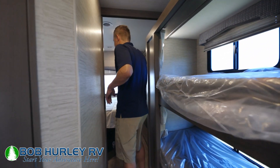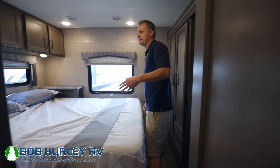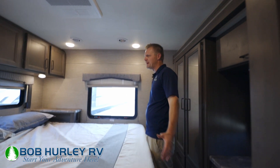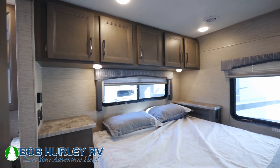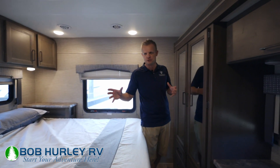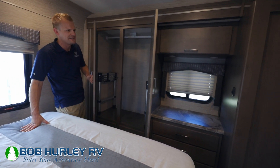Let's head back to the bedroom. Notice a solid door from the bunks — that's nice. I've got your second air conditioner running right up there. This is a walk-around queen bed with storage on both sides. It's a nice separate, traditional floor plan. They've had this floor plan for a while, so you pick up some of the extra amenities as far as the bedroom being separated.